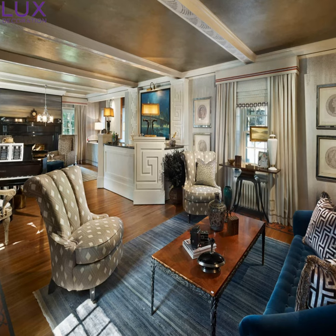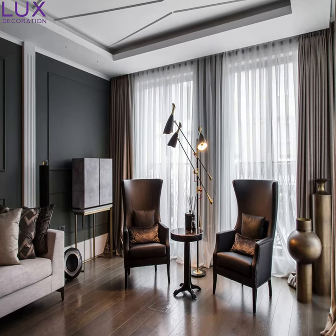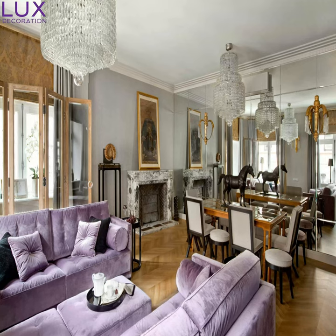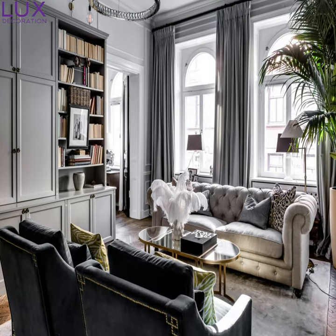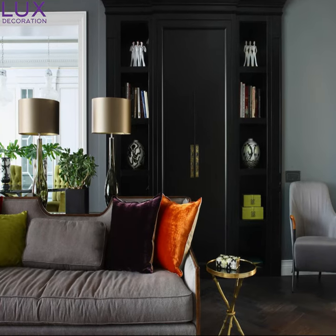Let's dive into the vivid and bold color palette of an Art Deco living room. Rich jewel tones, such as emerald green, sapphire blue, and luxurious gold, are frequently used to add a dose of drama and extravagance. Expect the unexpected, as this style embraces vibrant color combinations that instantly ignite your artistic soul.